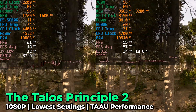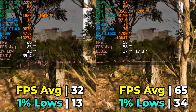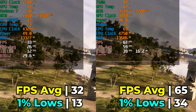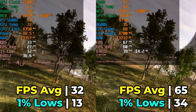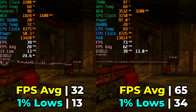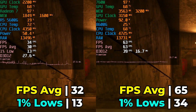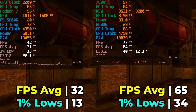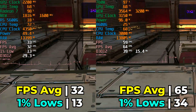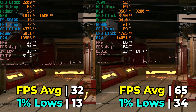Next is The Talos Principle 2, running on Unreal Engine 5 with a wide variety of upscaling methods — this is one of the heaviest benchmarks they offer. I used TAAU (temporal anti-aliasing upscaling) since that's the default at lowest graphics settings. We see a similar trend of effectively a doubling of both the fps average and 1% lows going from the 5600G to the 8600G, getting the game into a very playable state.